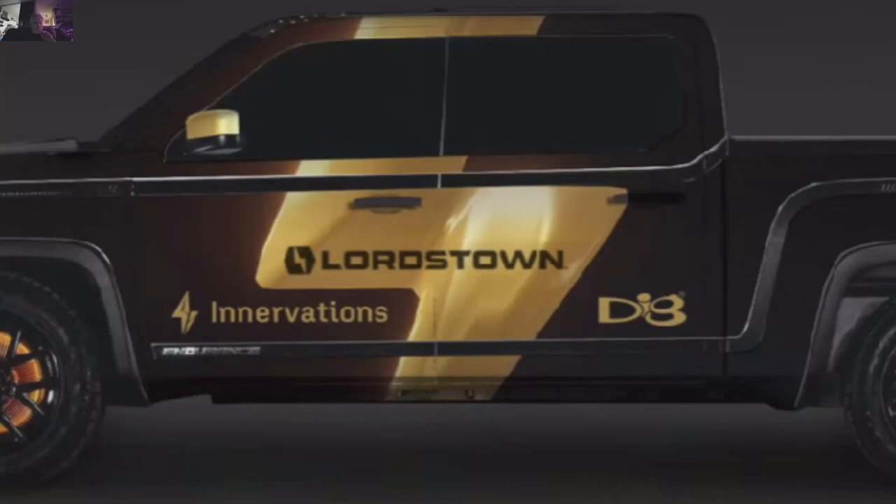I'm going to show you what the consumer version of the Lordstown Endurance is going to look like. This is going to be the hottest, high-performance EV pickup truck in the world. It's going to make all the competitors look like what they are — cement trucks. So let's get started.